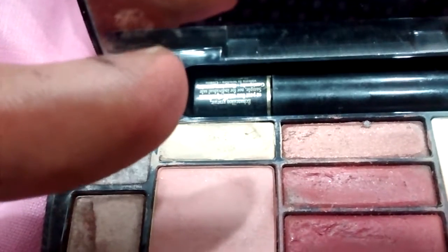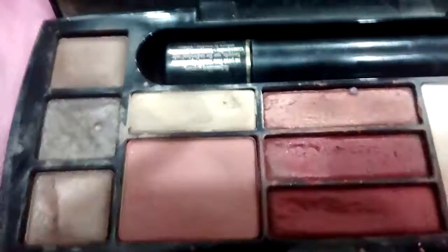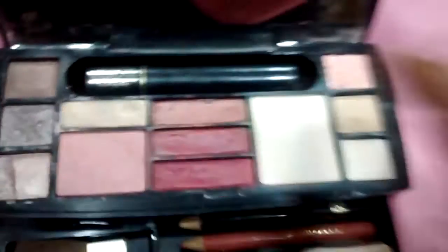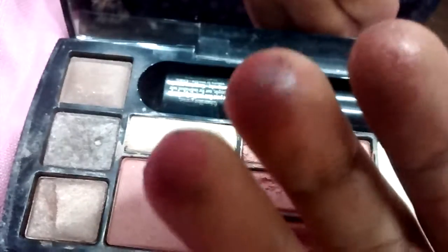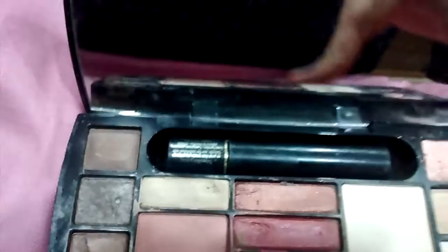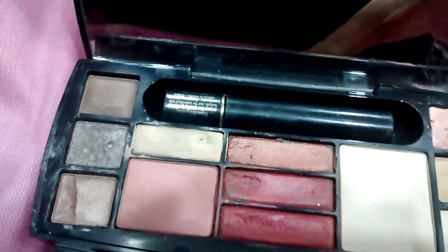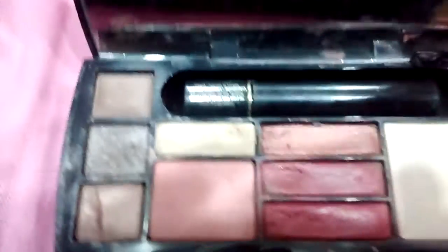The blush has a really mild color. It is suitable for Indian skin tones basically. And here are the three shades of lipsticks, which are really gorgeous. Coming to the price of this palette — I actually got this as a gift, but I have seen it online for around 5,000 to 6,000 rupees. But it's totally worth the money.